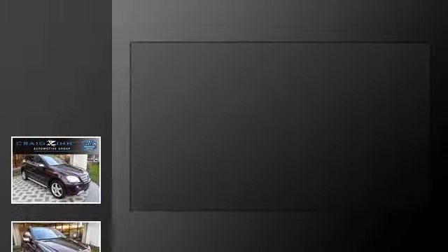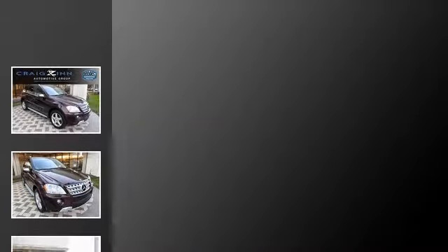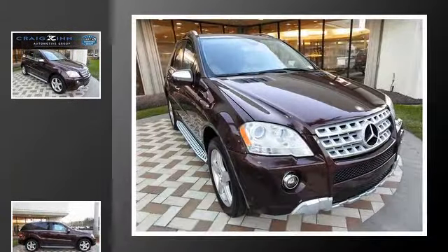This is a 2009 Mercedes-Benz ML 550. This crossover has an automatic transmission and a 5.5-liter V8.